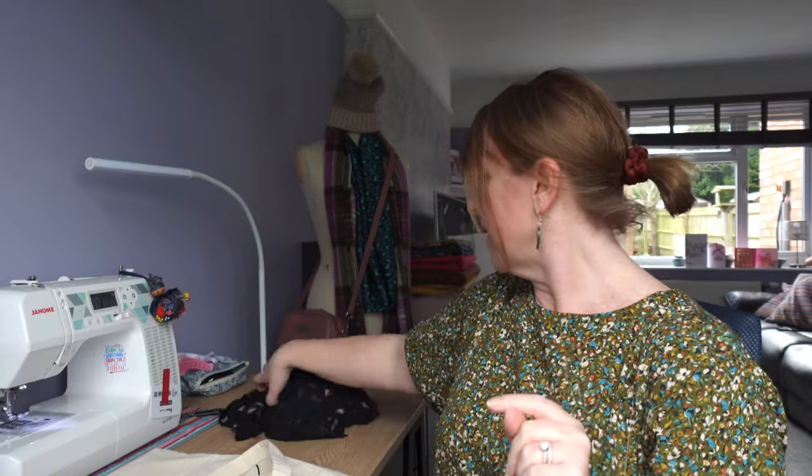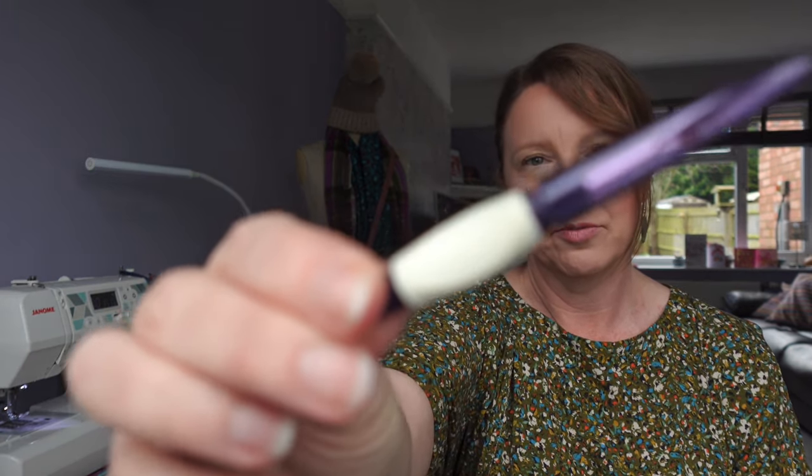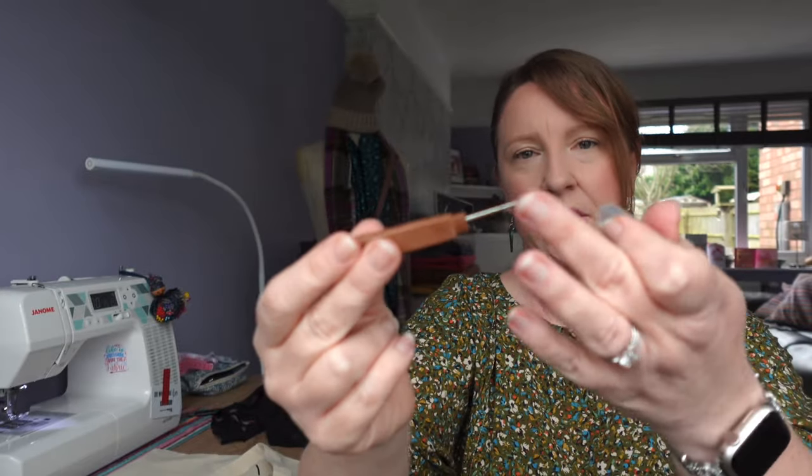Oh, there was one other thing I bought and I've already started using it. I wanted a new seam ripper because I've been using one of those purple Prym ones and it's gone blunt really quickly - I've had it less than six months. Maybe that just means I do a lot of unpicking. I've had the standard white ones you get with a new sewing machine and I've had that Prym one, so I thought I'd try something different. I found this Clover one, it feels quite sharp, so hopefully it'll last me more than a few months.